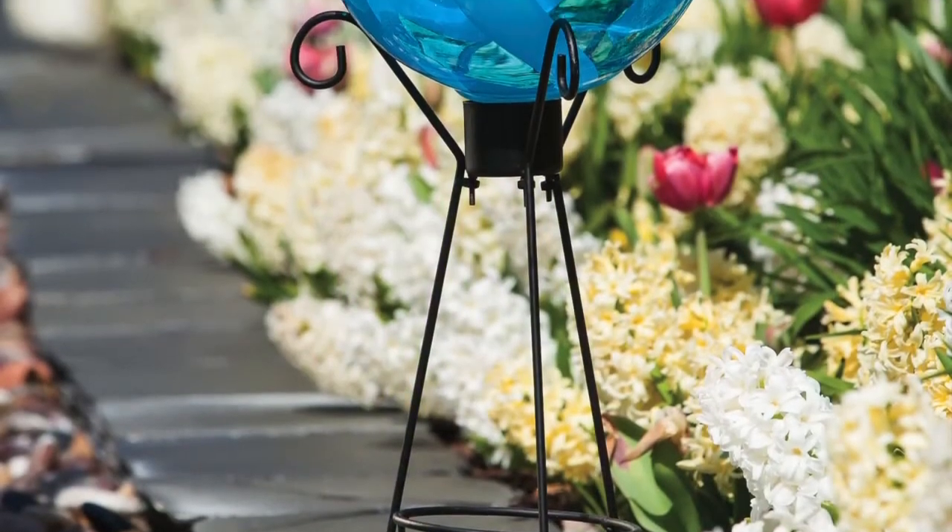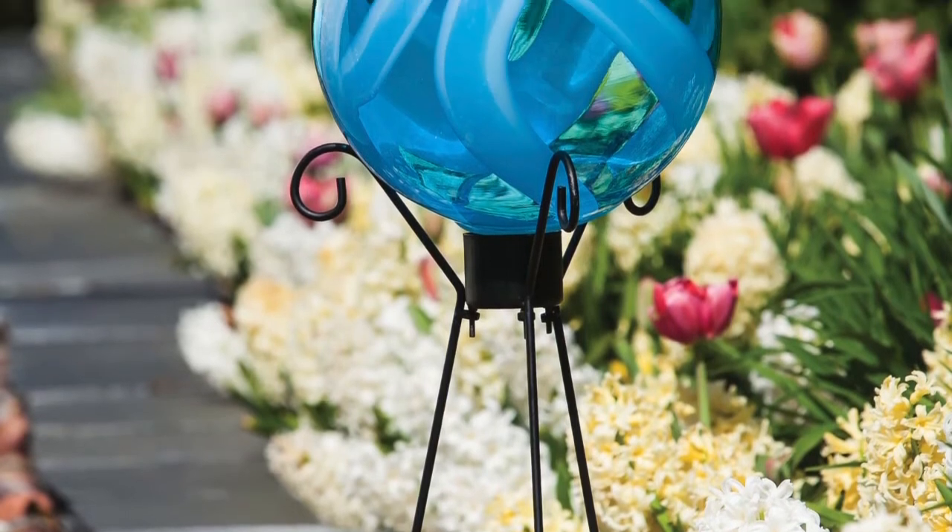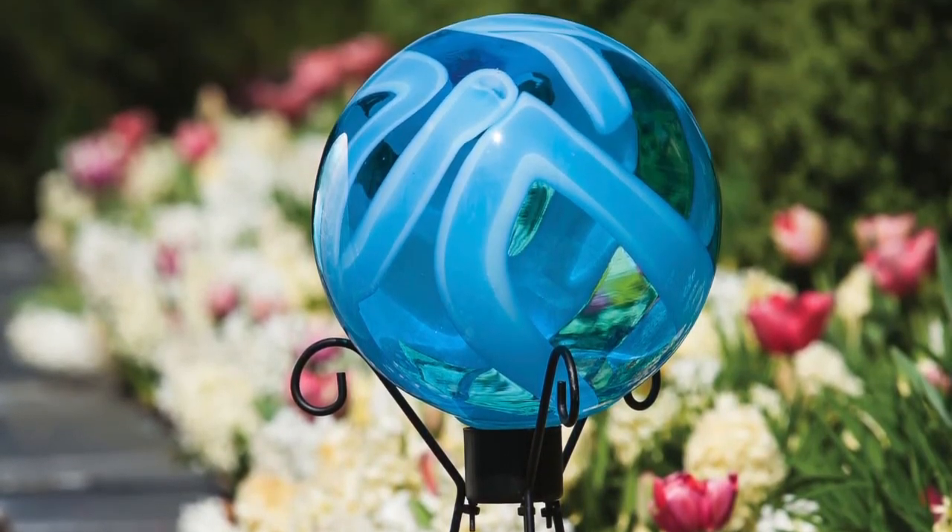Any style of gazing ball you choose will create a beautiful focal point in any garden or patio setting. We'll see you next time.